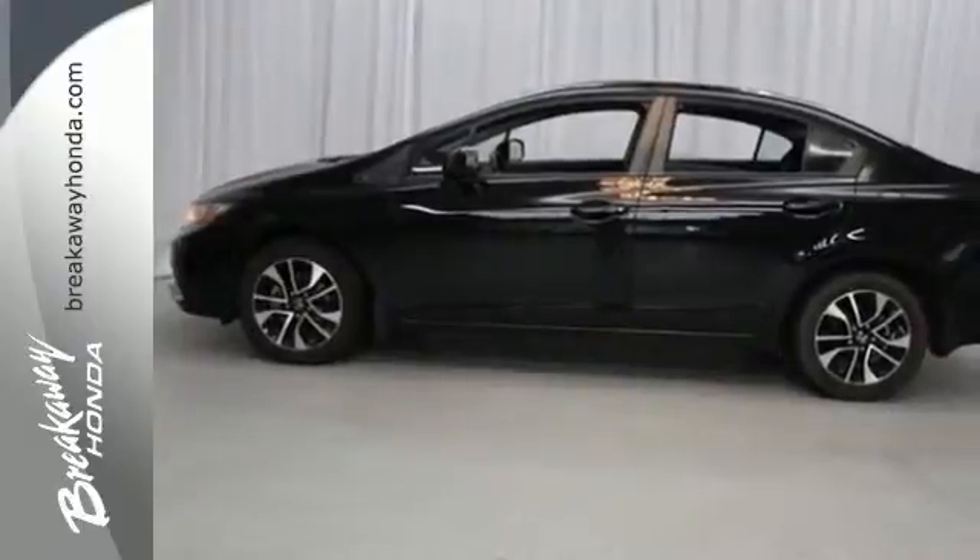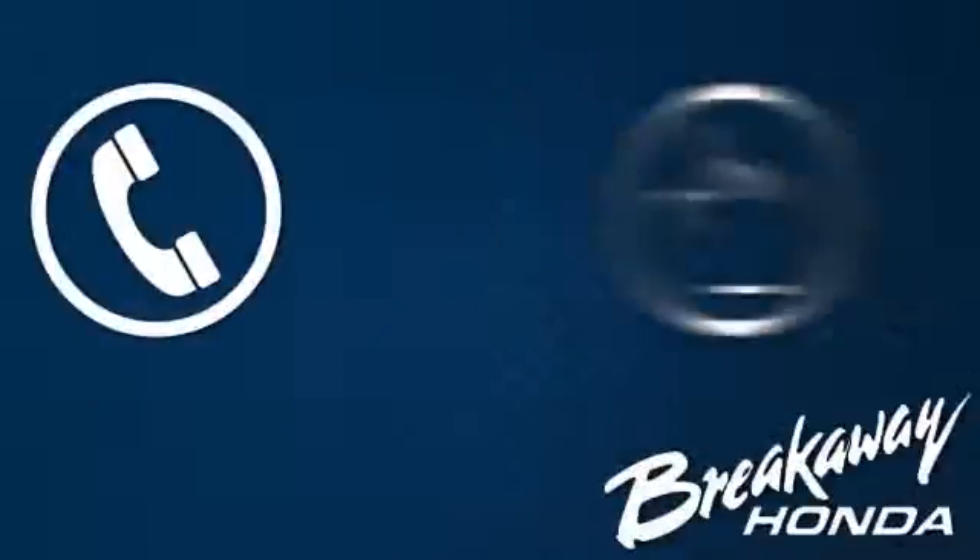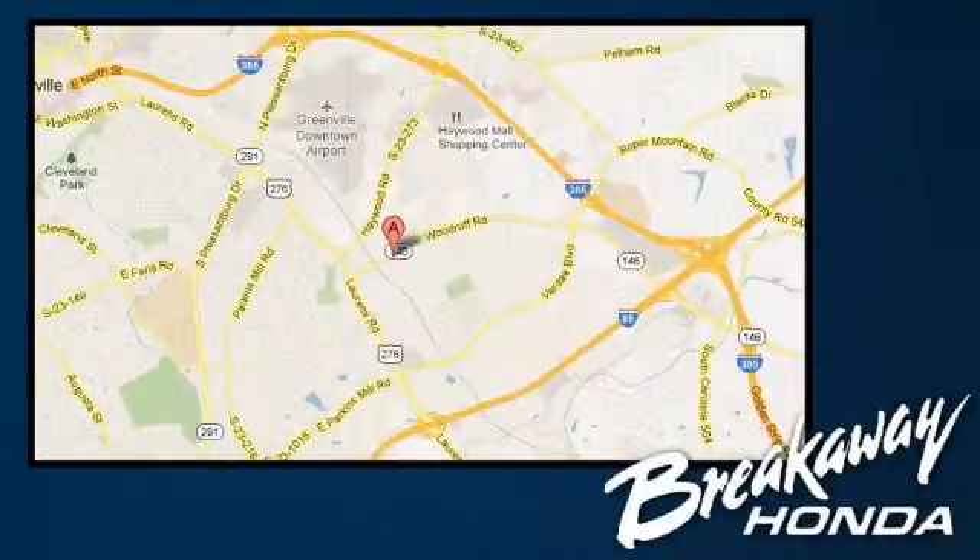Come see this capable 2013 Civic for yourself. Call, click or stop in today. We're conveniently located at 330 Woodruff Road in Greenville, South Carolina.